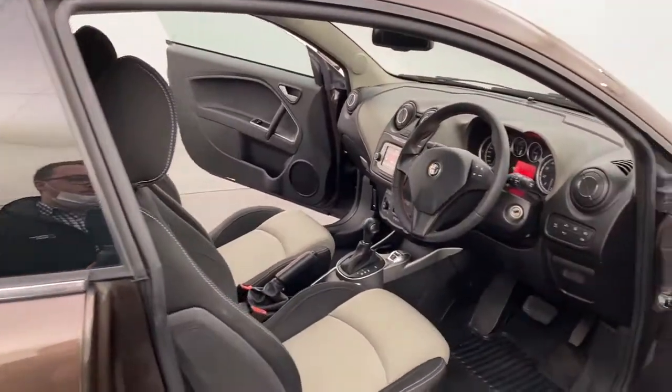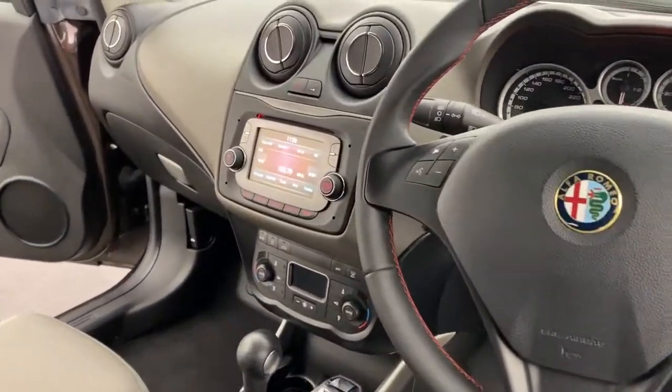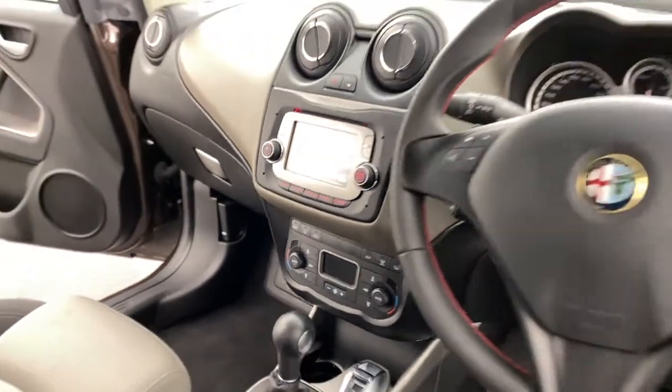Into the front, plenty of features to love in here. You've got a leather steering wheel, Bluetooth connectivity, a colour touch screen with phone connectivity, aircon, heater and much more.